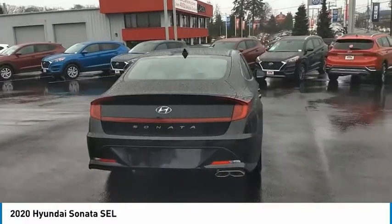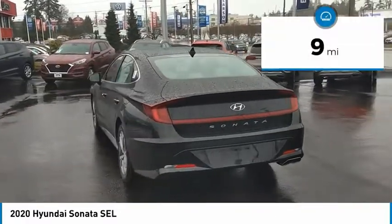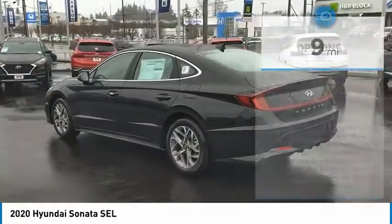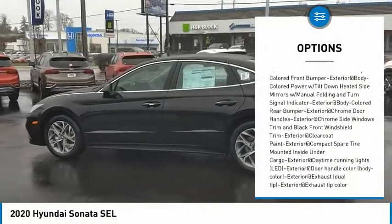Don't forget the exterior corrosion protection — a 14-step roto-dip system that provides unmatched protection for your Sonata. This vehicle has less than 100 miles. Here are some of this vehicle's great options: clock, brake assist, tachometer, and steering wheel controls.